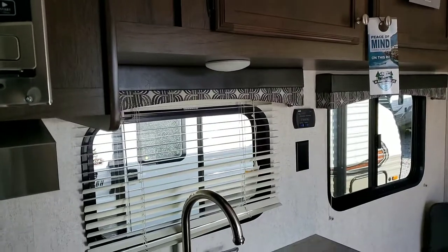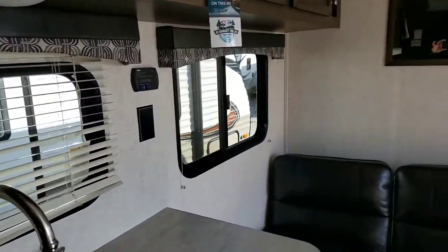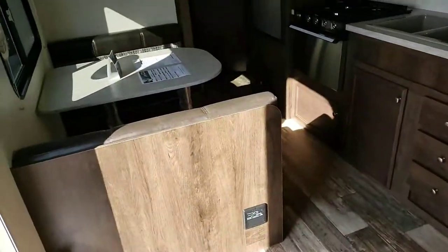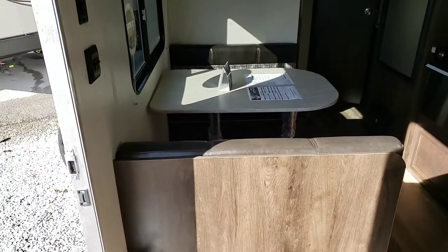Nice valance and level blinds. Now let's head back to the master bedroom. Nice full-size queen bed with hang-up storage on either side. Also storage underneath the bed. Nice-sized dinette that also makes into a bed.